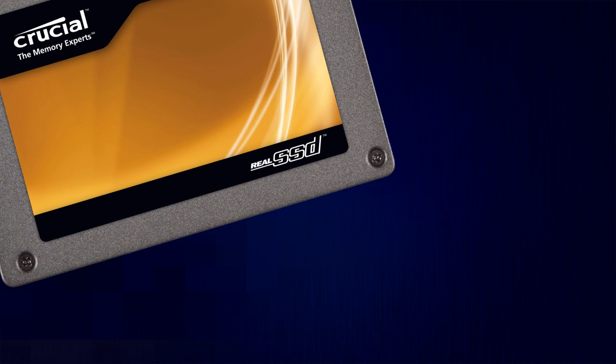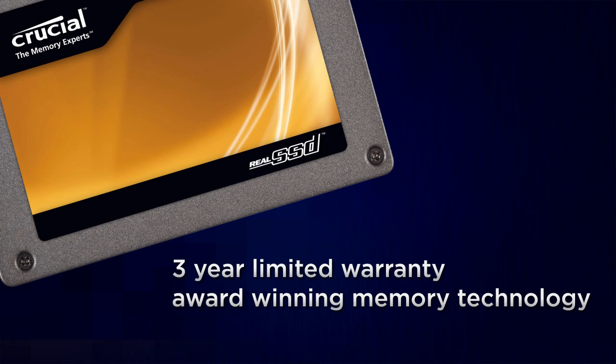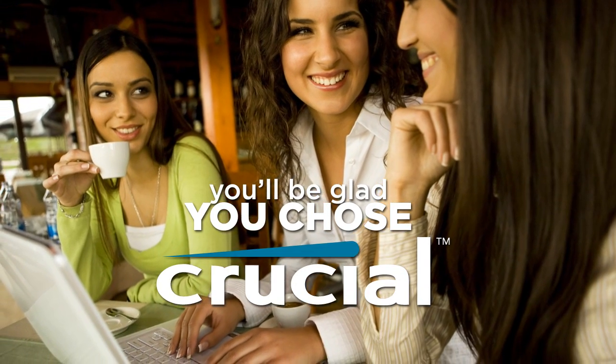With the Crucial Real SSD's 3-year limited warranty, award-winning memory technology, and excellent customer support, you'll be glad you chose Crucial, a long-time trusted name in DRAM and NAND products.